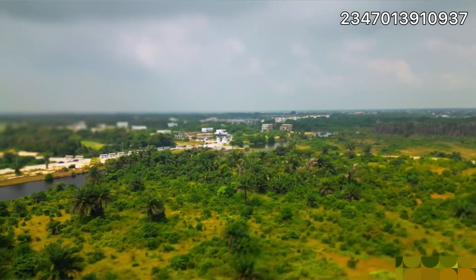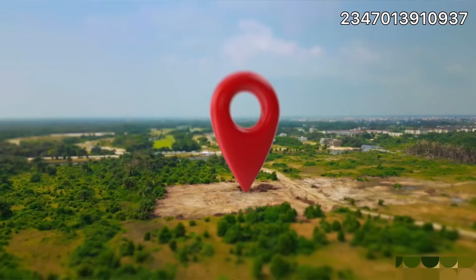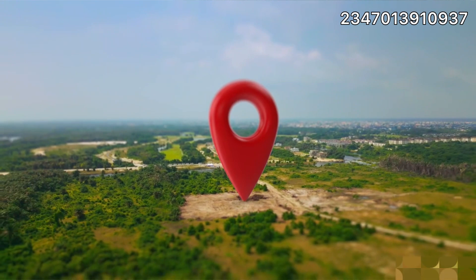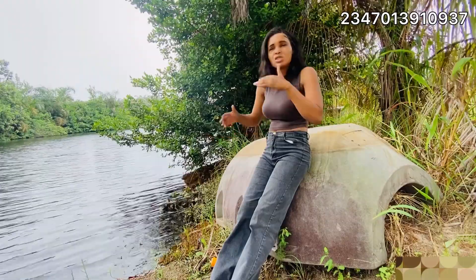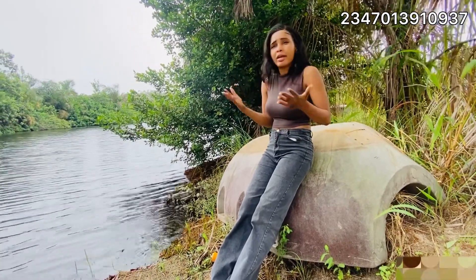It also comes with complete title documents — not in process or anything. It's a conducive area. You live in nature, eat in nature, sleep in nature. Get to build amazing eco-friendly houses and live in an eco-friendly environment.